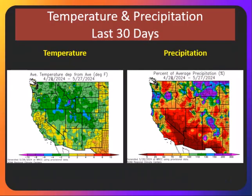Over the last 30 days, we've seen cooler temperatures, especially across the northern two-thirds of the Great Basin, as systems continue to track across the north. However, precipitation, even over the last 30 days, again has been well below normal in most areas.